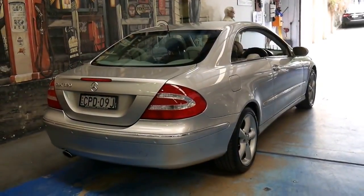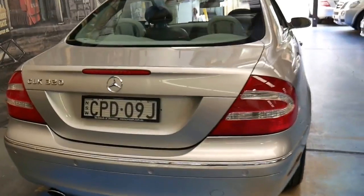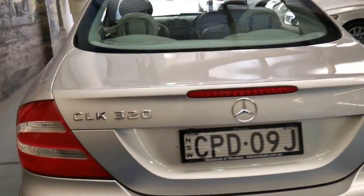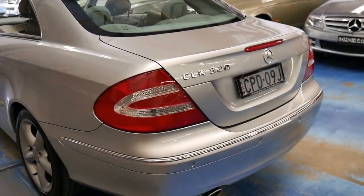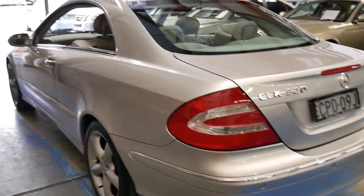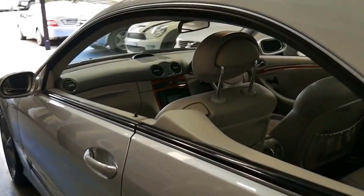Because the 3.2 litre engine has plenty of performance, it's very reliable — much more reliable than the later 350 — and it's got very good fuel consumption. And the colour combination is just stunning.